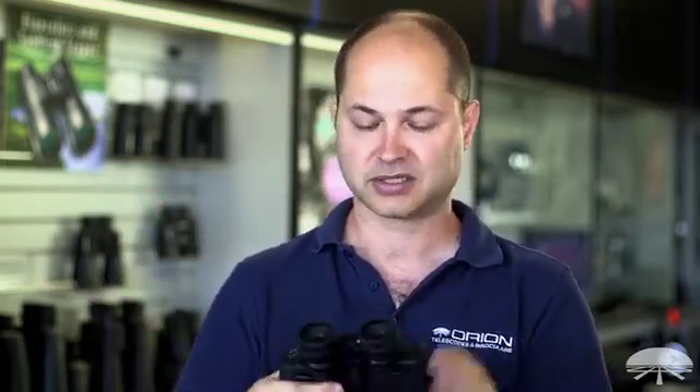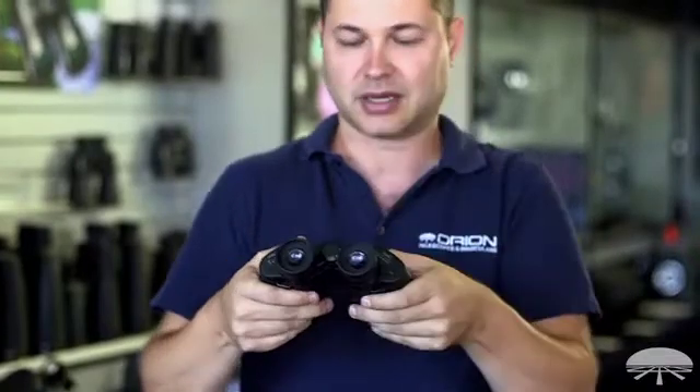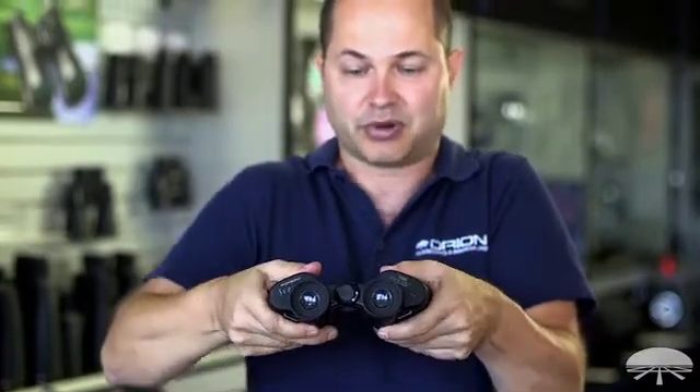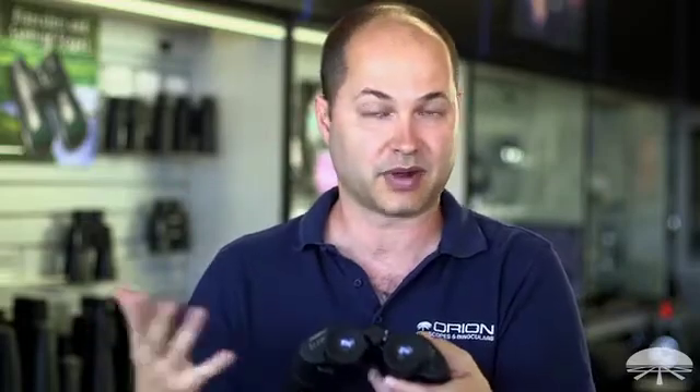One other thing I forgot to mention: the interpupillary distance. There's a little scale on the side — 60 to 70 millimeters — which is a measurement of the distance between the lenses. When you bend them in, that's 60mm; when you pull them out, that's 70mm. Pretty much everybody's eyes fall somewhere in between, so unless you have a very small face with narrow eyes, any standard binoculars should fit your face and both lenses will align with your pupils to give you a perfect image.